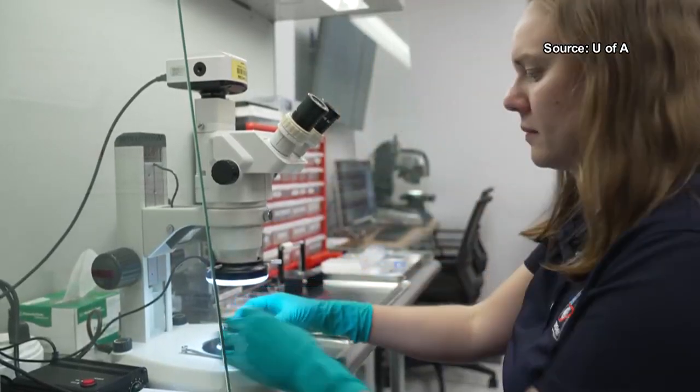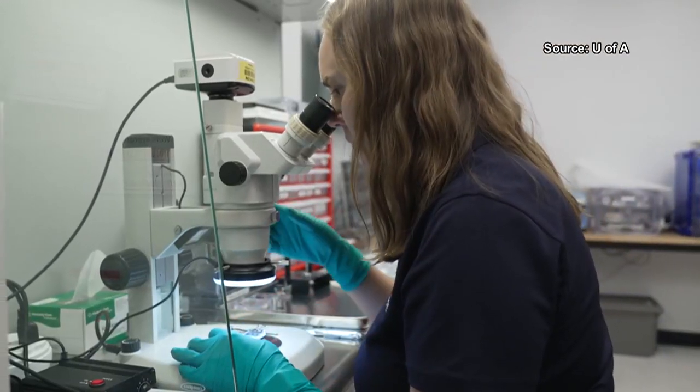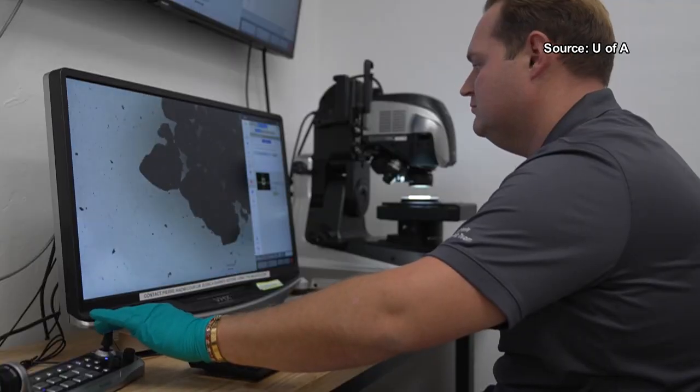The first look at the samples revealed some surprises. It's really black — it looks like really dark, charcoal-looking material. It's very, very fine-grained.